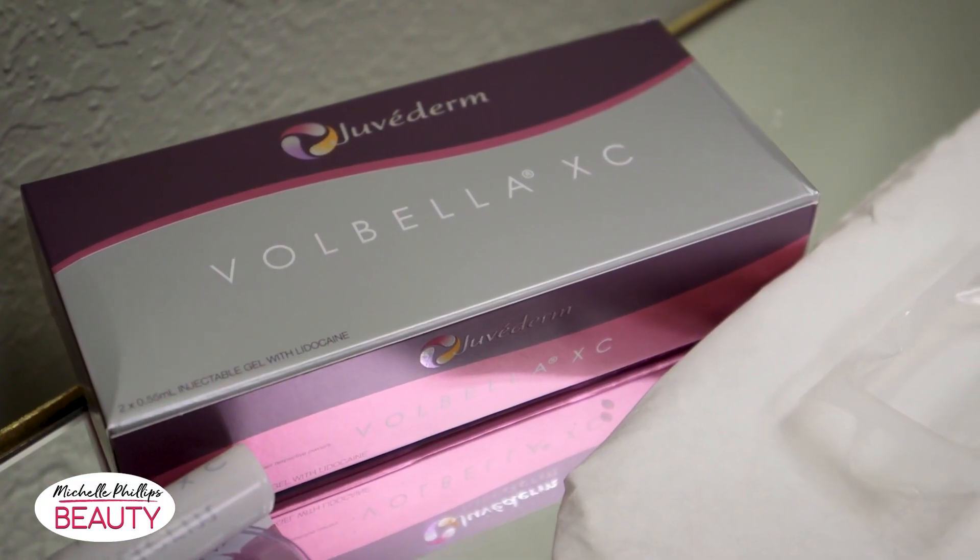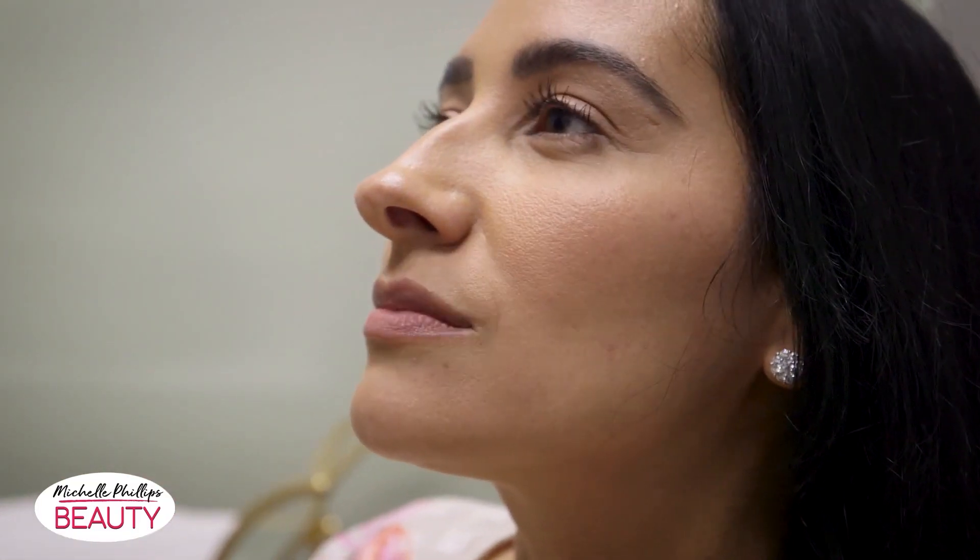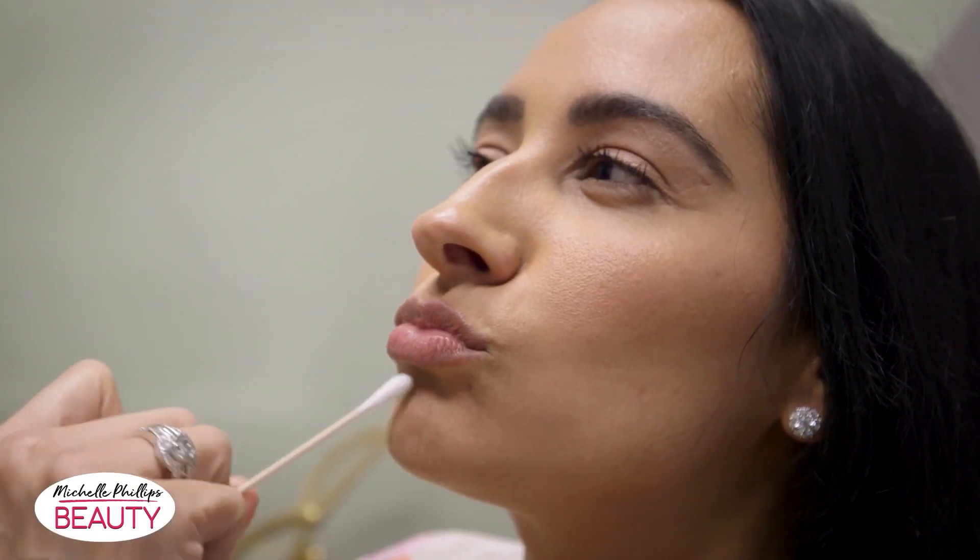So talk about Volbella. How is that different from other injectables? I call Volbella the gateway filler. It's a newer filler that was launched back in October. It's just a half syringe, and it's really just to help add a little hydration to the lips, to really help tweak those lines and just add a little bit of volume. So it gives people like a taste, and sometimes that's all people want to stay with.